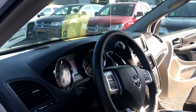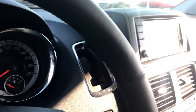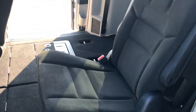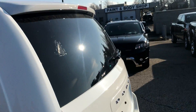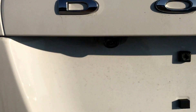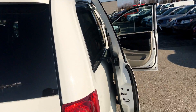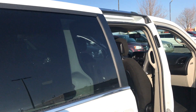You have your super console, and your 2nd and 3rd row Stow and Go seats. This van is also equipped with a backup camera and satellite radio.